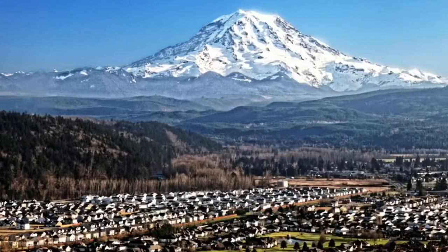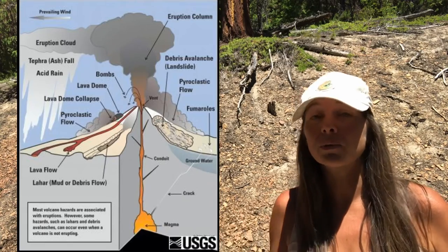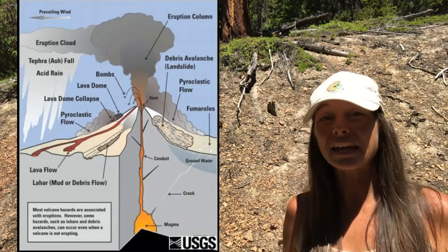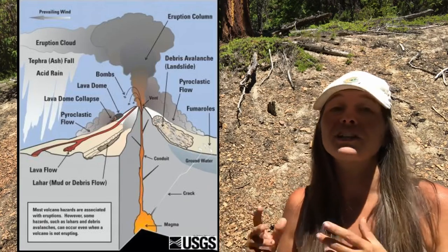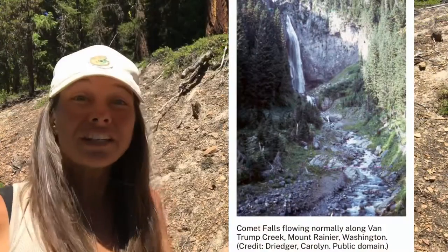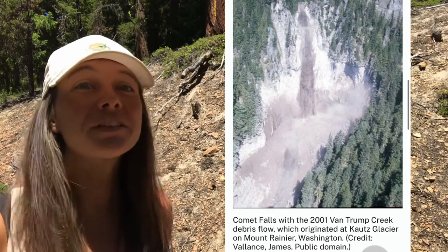But perhaps the biggest threat during eruptions of Cascade volcanoes like Mount Rainier is, again, lahars. In 1985, Nevado del Ruiz erupted in Colombia and killed 23,000 people — and the deaths occurred primarily due to lahars. Even more striking, this had happened before in the 1800s and 1500s, and the town was actually built on prior lahar deposits. Furthermore, lahars can even happen without a volcanic eruption. This is why volcanologists say lahars may be Mount Rainier's biggest threat.